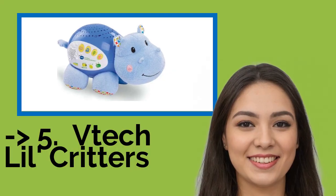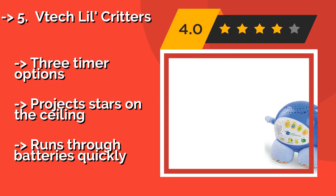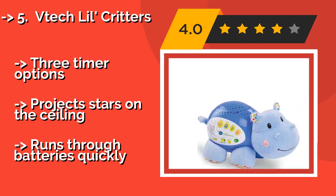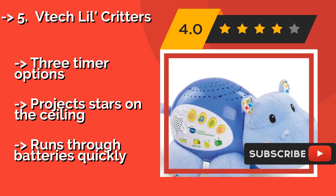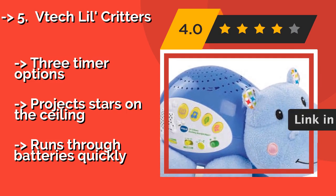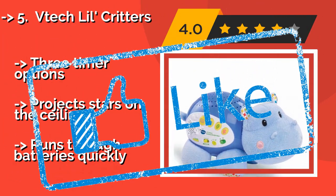Fifth on the list is the VTEC Lil Critters, approximately $25. It is shaped like an adorable cuddly hippo and offers an incredible variety of sound options. You can choose from nursery rhymes, lullabies, or nature sounds, and it is voice activated to play calming music when your baby wakes. It has three timer options and projects stars on the ceiling, but runs through batteries quickly.